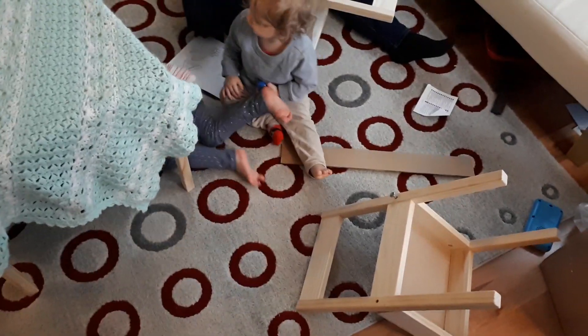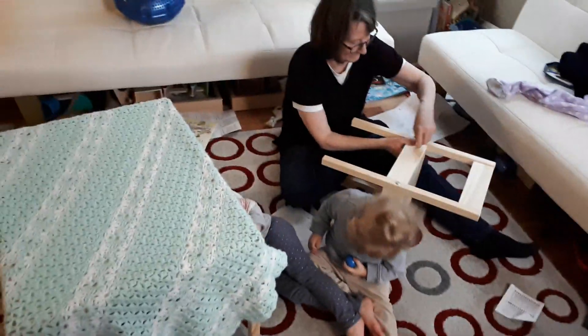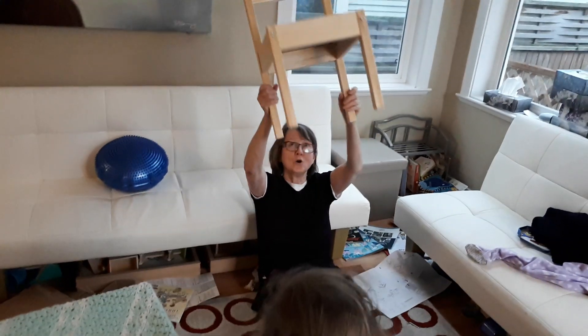Careful, careful. Putting the IKEA table and chairs together. And Nina's created a tent. Okay, here's a seat. Who wants the first seat?